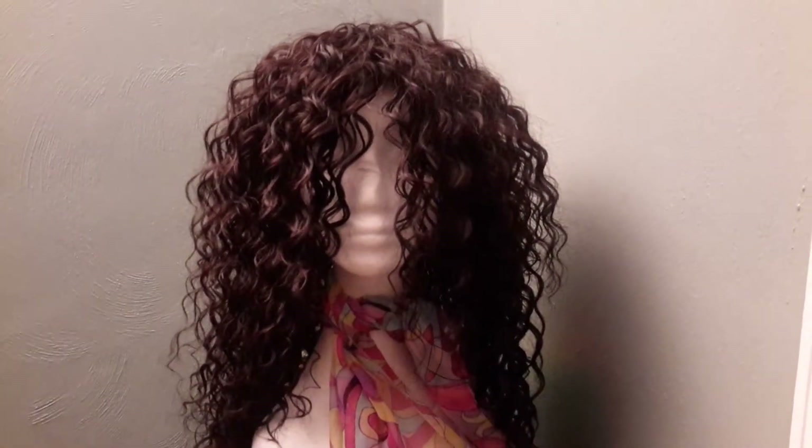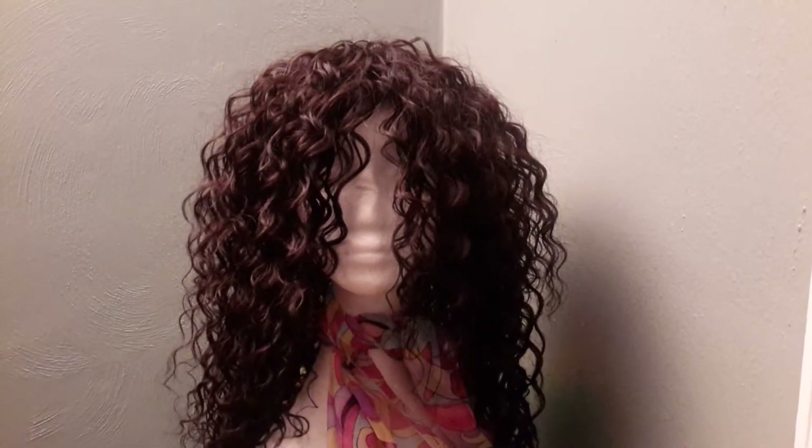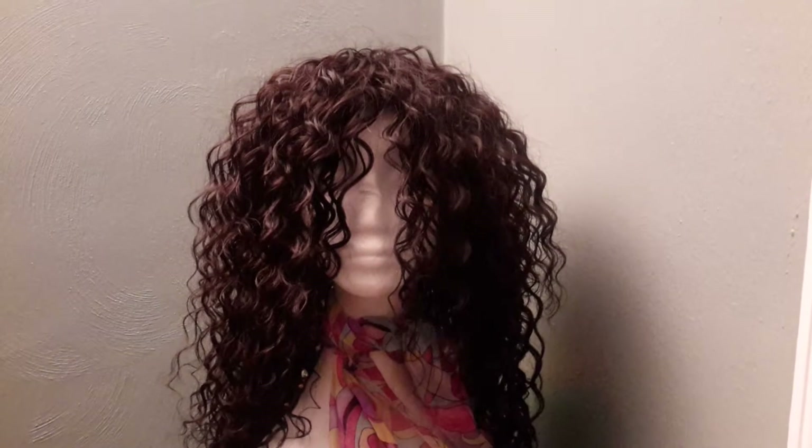I only have one unit and this is her. She is ready to go. It is also a quick weave. It's on an adjustable strap cap and also has wick clips attached so that way you can attach it to your hair.